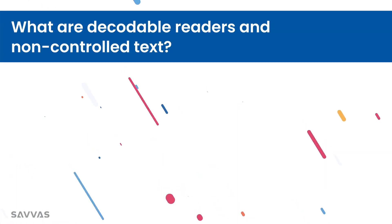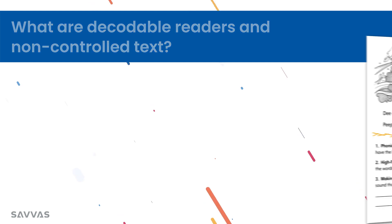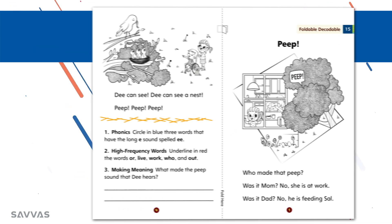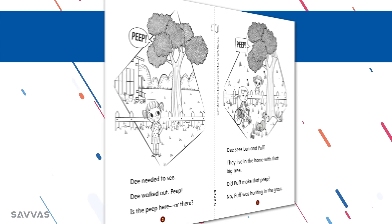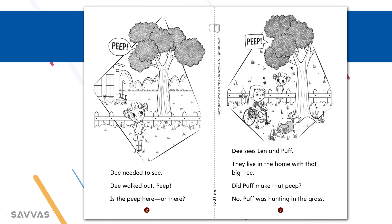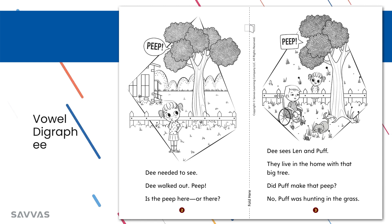First of all, what are decodable readers and what is non-controlled text? Decodable readers, also known as controlled texts, are typically simple pieces of text designed for emergent readers and contain phoneme-grapheme correspondences that have been explicitly taught. Generally, these texts follow a sequence that aligns with phonics instruction, so simple phonics skills such as VC and CVC words will appear in the first decodable readers and gradually move towards more complex skills such as vowel teams.